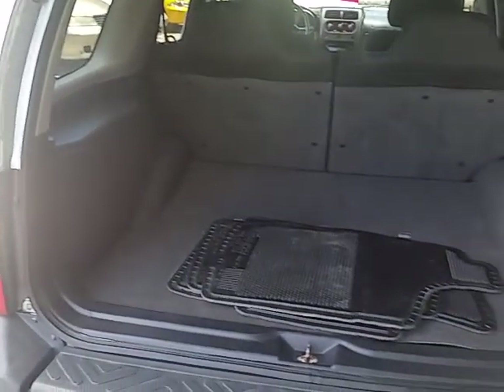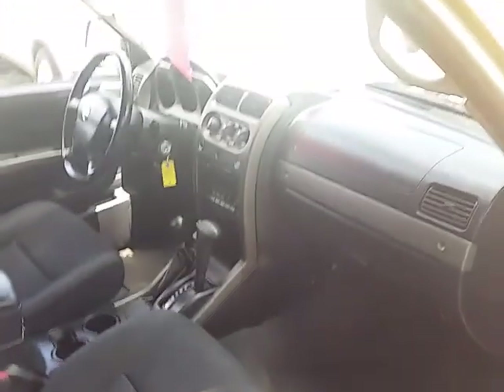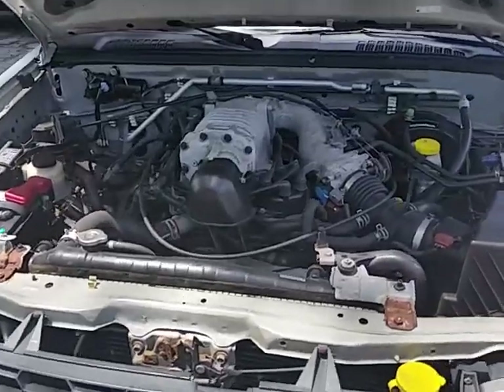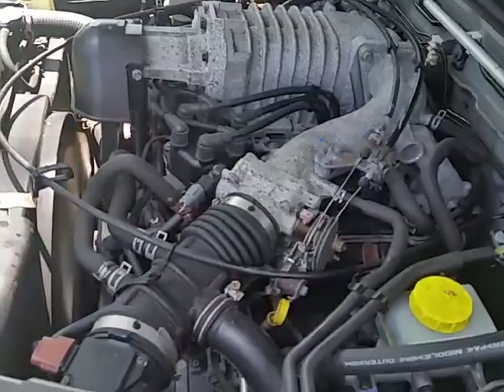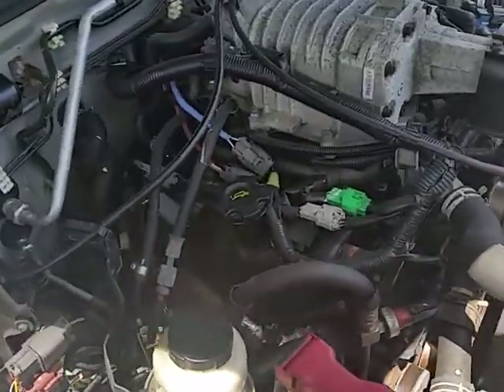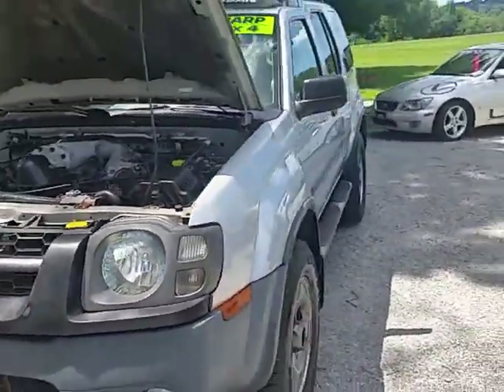Here's the back seat area — nice and clean. Trunk area, factory floor mats are right there. Passenger side front. Take a look at the engine compartment. If you have any other questions, feel free to give us a call.